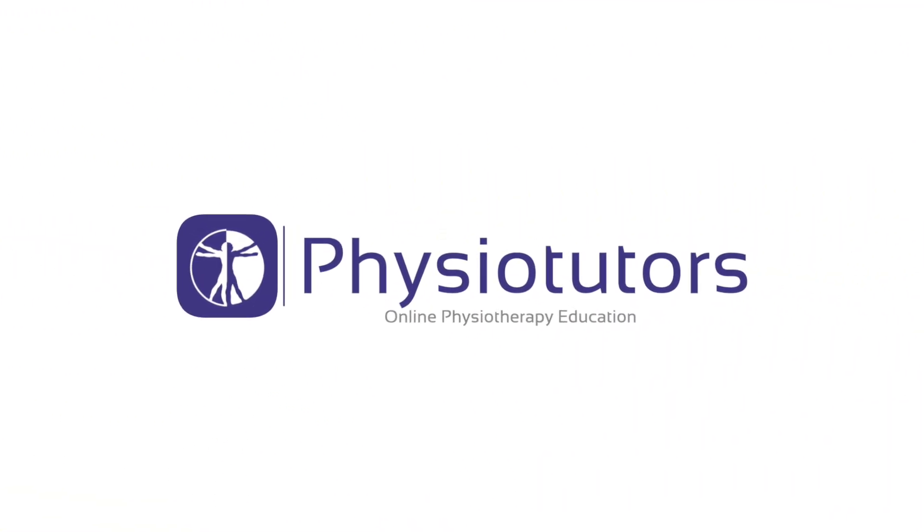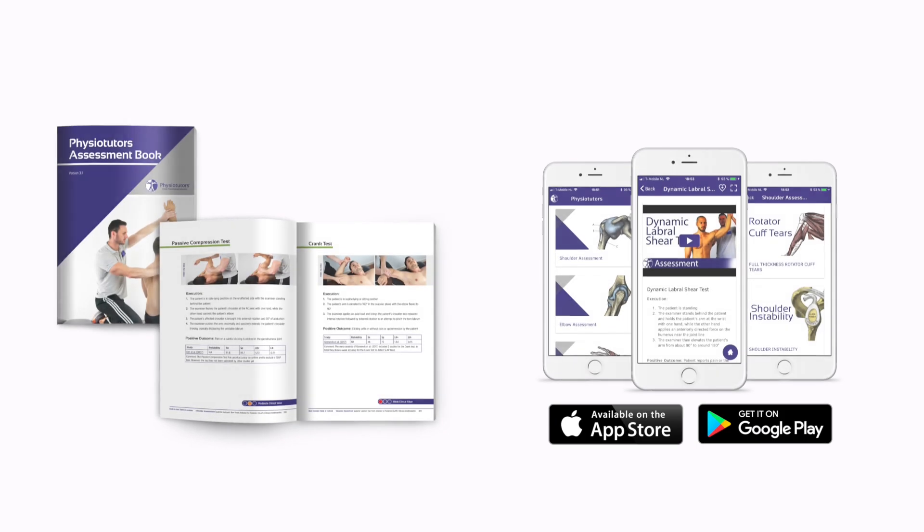In this video, we are going to discuss the utility of clinical measures to diagnose mid-portion Achilles tendinopathy. Hi and welcome to Physiotutors. Diagnosing Achilles tendinopathy might seem straightforward, but there are countless differential diagnoses such as retrocalcaneal bursitis, bone abnormalities such as painful ostrogonum, tarsal tunnel syndrome, and neuritis of the sural nerve, amongst others.